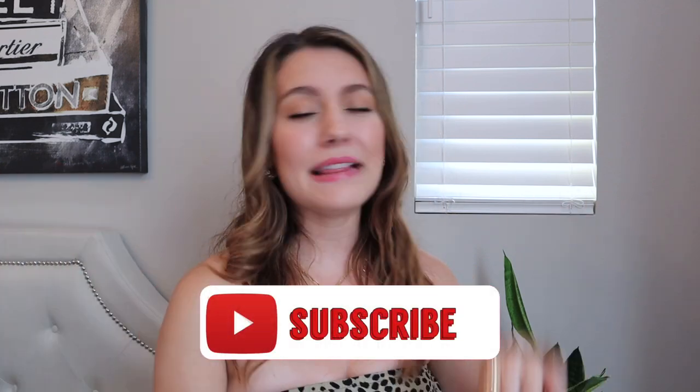That is all the items I picked up from Zara — I really hope you enjoyed watching this try-on haul! If you did, please don't forget to subscribe, hit that red button down below, like this video, and share it with your friends. If you want to see more hauls like this one, let me know down below and tell me what stores you want me to try out. I hope you have an amazing day wherever you are, and I hope to see you in the next one — bye!